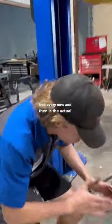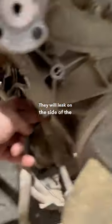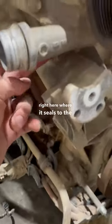The fourth place that I see them leak every now and then is the actual front cover. They will leak on the side of the front cover right here where it seals to the block.